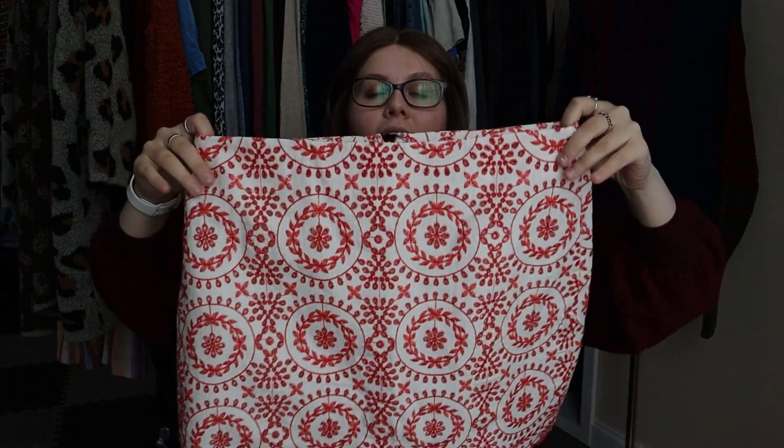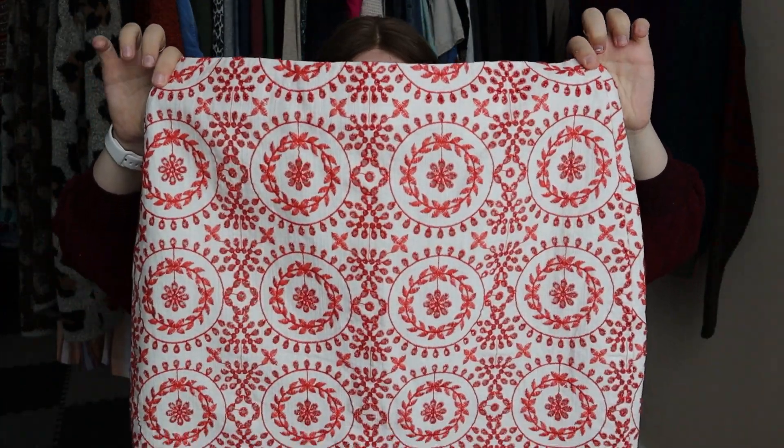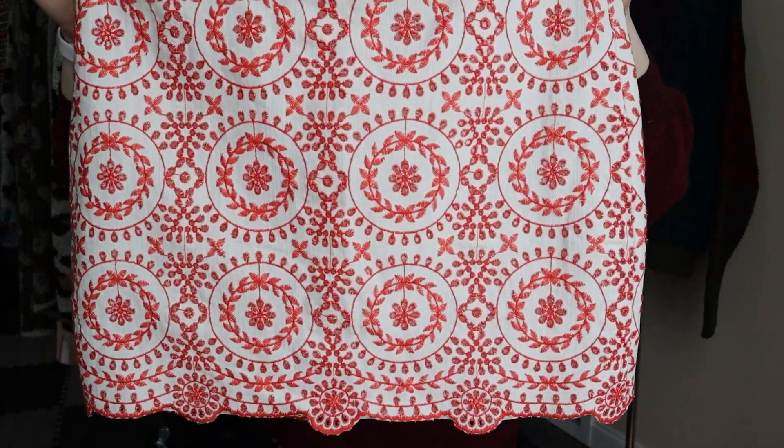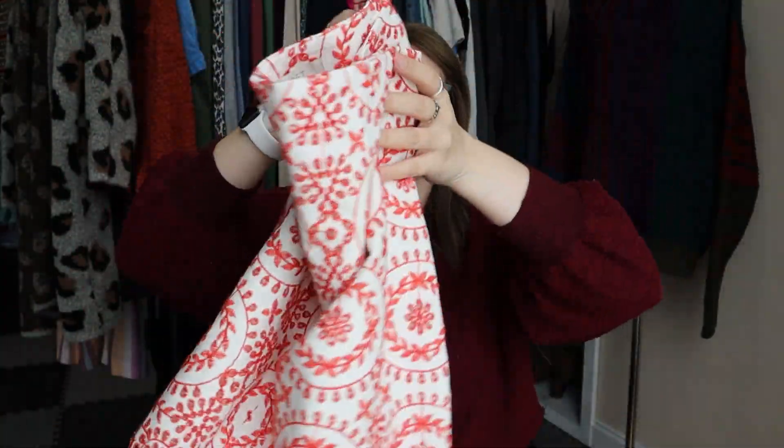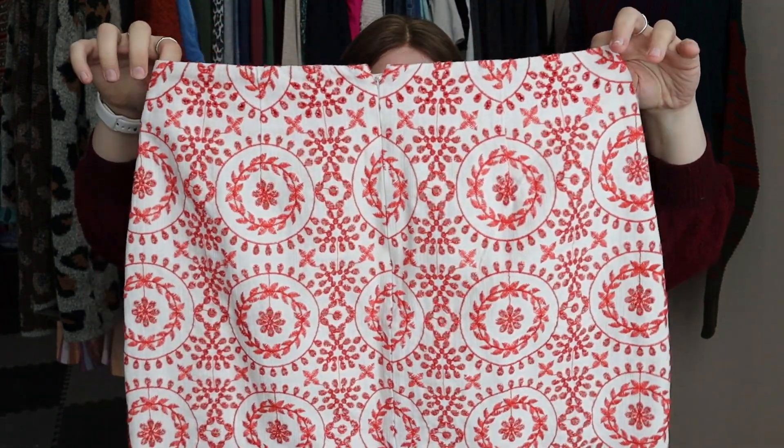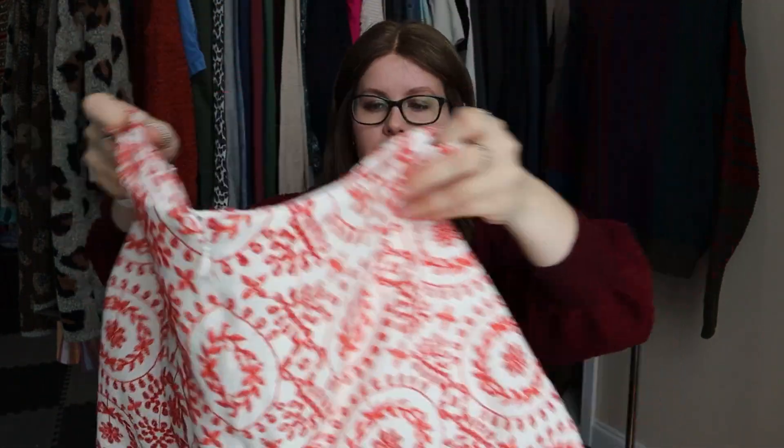Next up, a bread-and-butter piece — Ann Taylor Loft, size 10. I got this one because it has the cutest embroidery and a scalloped hem. Very bread and butter, but I thought it would sell super quickly. A really great sellable style.